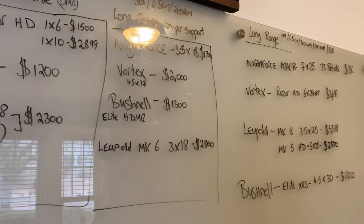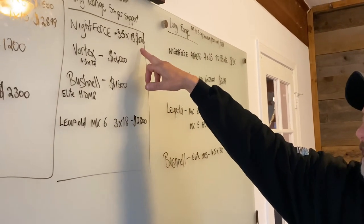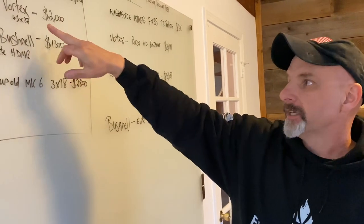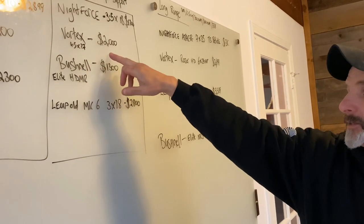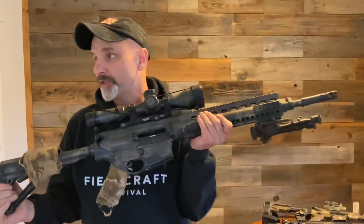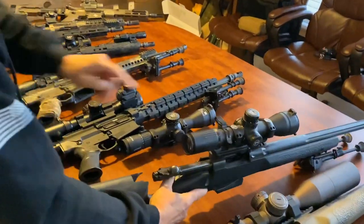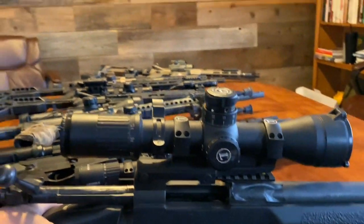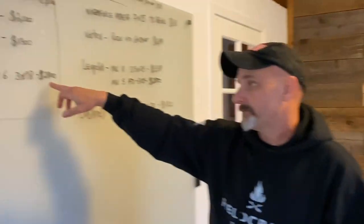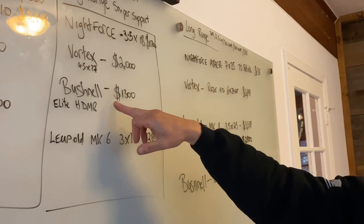For a gas gun or bolt gun shooting 6.5, .260 Remington, or .308 and engaging out to 1,000 yards: the Night Force 3.5-to-18 is about $1,700 — a really good option. The Vortex 4.5-to-27 is about $2,000. The Bushnell Elite HD MR is about $1,300 — that's the newer version of the one on the table. The Leupold Mark VI is about $2,800 — good sturdy scope but expensive. If I had my choice I'd go with the Night Force. If I was looking to save money, I'd go with the Bushnell HD MR with a gridded reticle — a Tremor 3 probably.